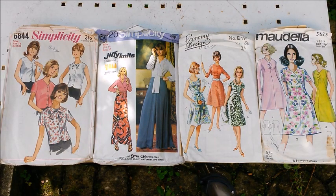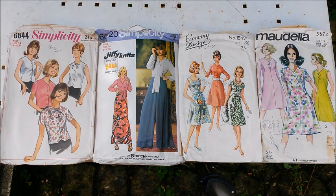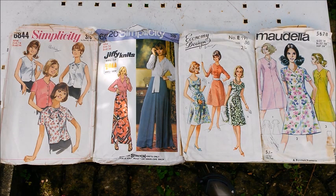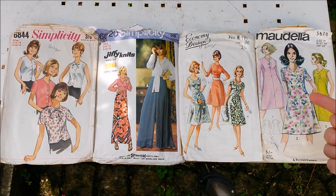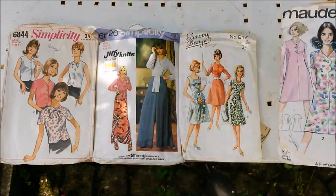Okay guys, so first up: Simplicity 6844, and it's a 1966 pattern. Simplicity 6020, 1973. And Economy Design number E191, and Modela 5678. The last two I couldn't find any dates on. I really like these wide leg pants here and the dresses there. I like the detail there - if I just bring that a little bit closer for you, that's pretty cool.